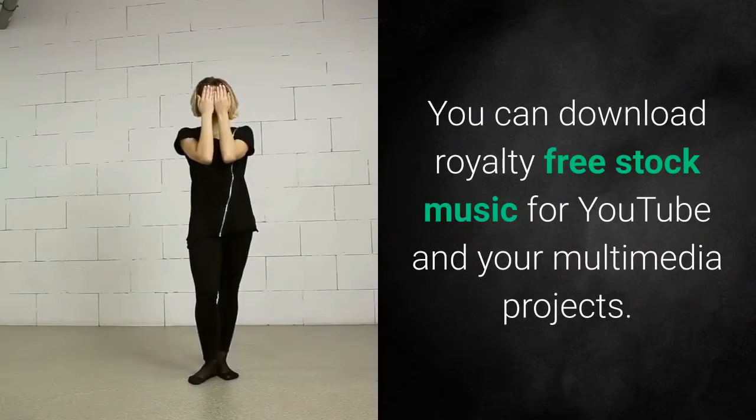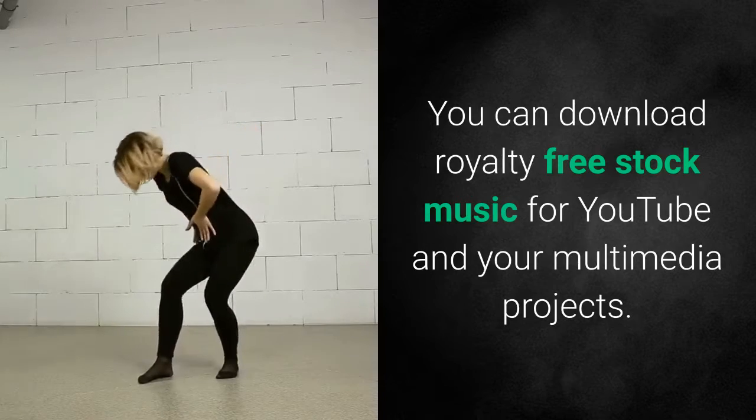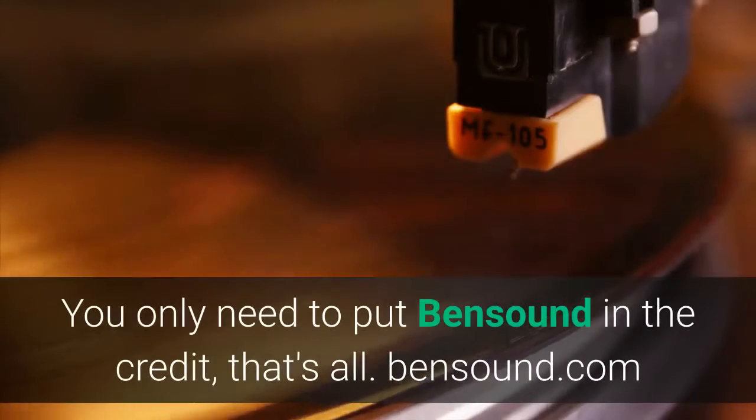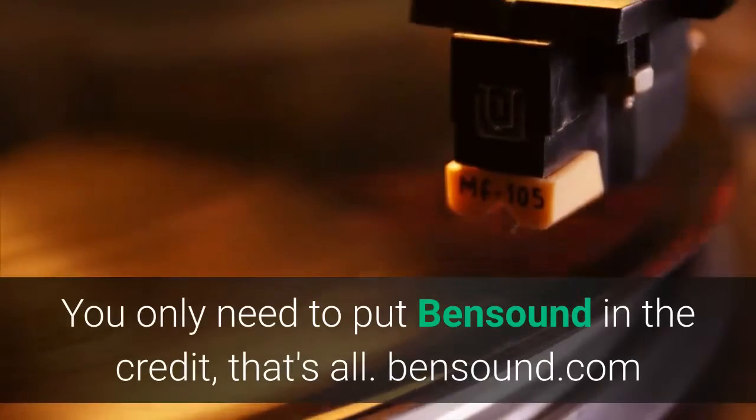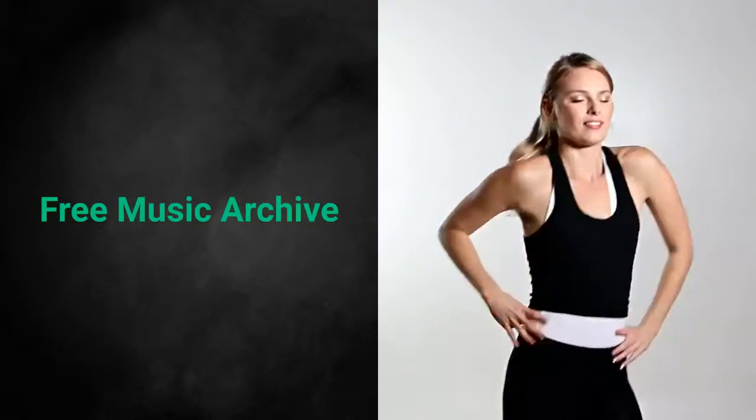Bensound. You can download royalty-free stock music for YouTube and your multimedia projects. You only need to put Bensound in the credit, that's all. Bensound.com.